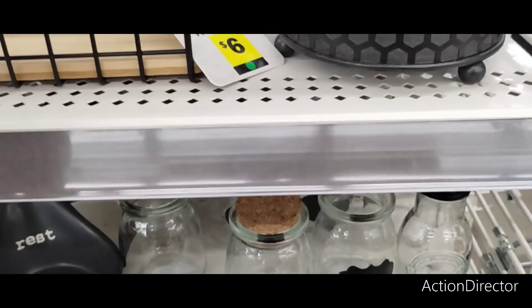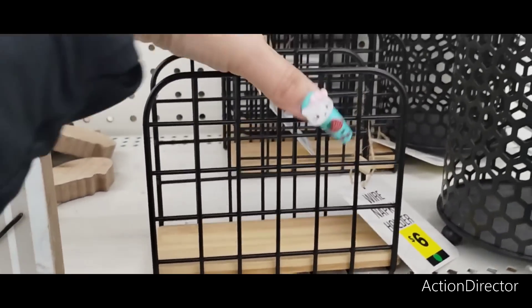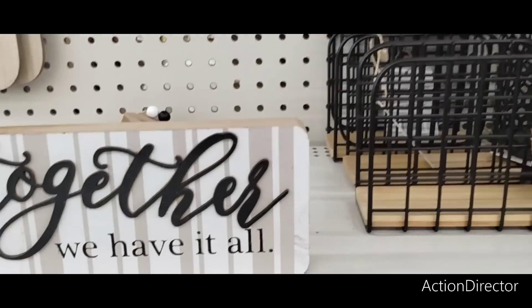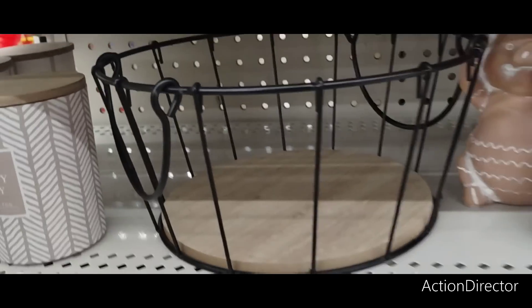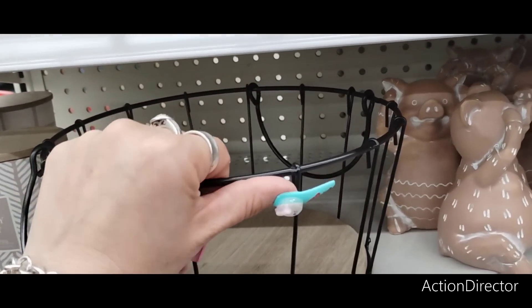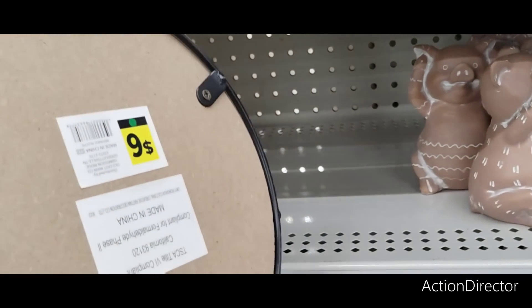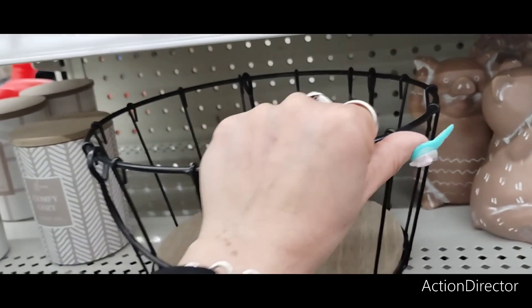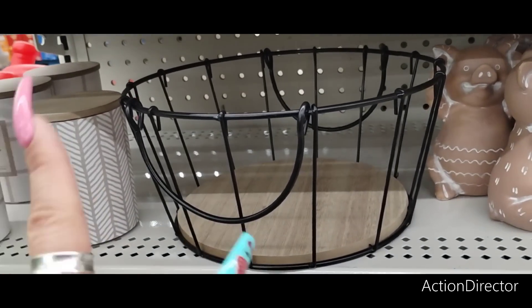They also have up here the napkin wire holder for $6. I also like this bowl — this would be fun to put yellow lemons in. That would really make it pop and it's only $6. Or this would be cute to start the base of a basket for someone.